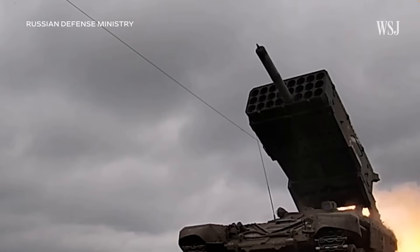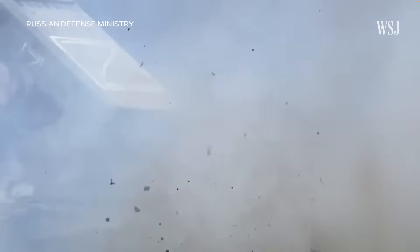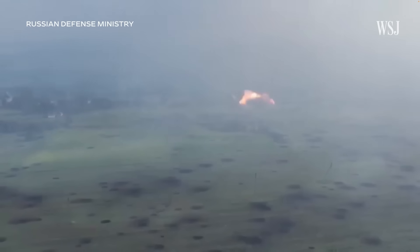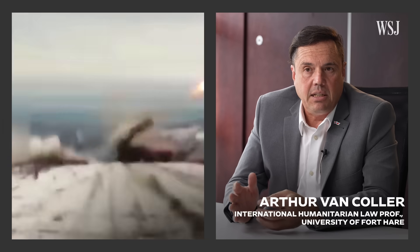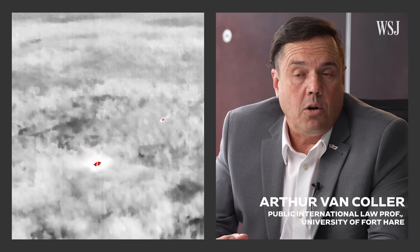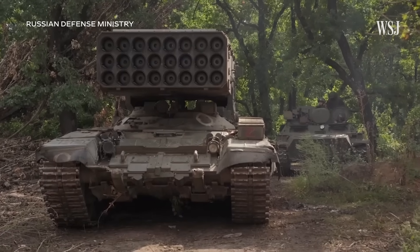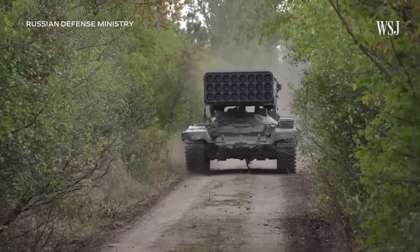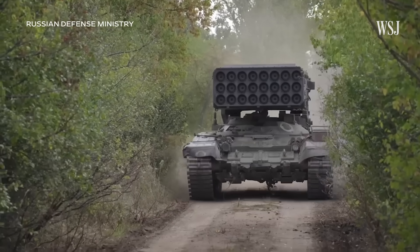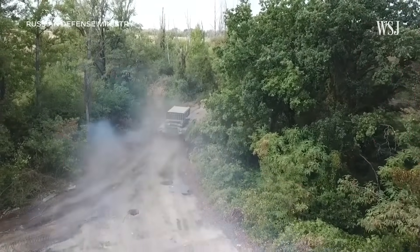This is Russia's TOS-1A, nicknamed Scorching Sun. Its rockets produce a fiery explosion that burns so hot it consumes all the atmospheric oxygen in its path. Even if a person survives the initial blast, the incendiary effects, the secondary fragmentation — there is a chance that they would suffocate. Human rights advocates are pushing for its use to be restricted. After Russia deployed its stock of a few dozen against Ukraine at the start of the war, defense experts said Ukraine's best course of action is to find and eliminate the TOS-1As before Russia uses them.